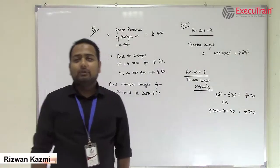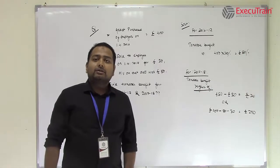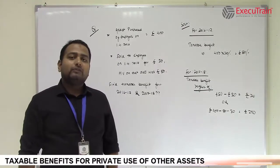Hello, I am Rizwan. Welcome back to the web series. Today we will discuss about the taxable benefits of private use of other assets.